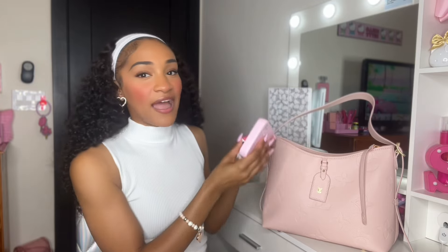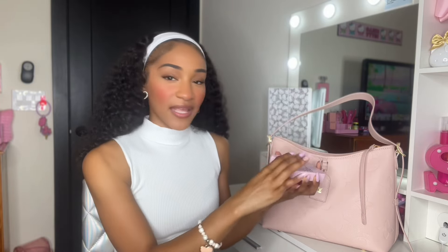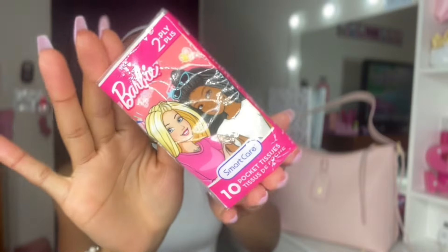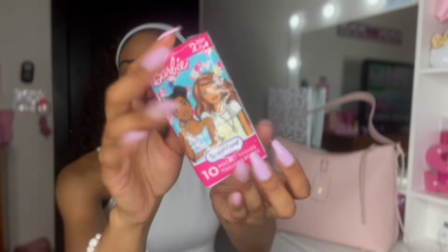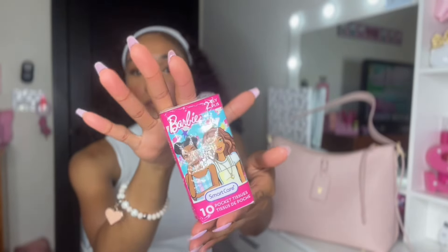I have two more items left in my purse. These are go-to items for me. The first is a Hello Kitty pocket mirror — I have a bunch of these and they are the light-up mirrors. It lights up, it's super cute, and I got it from Marshalls. Then my next product is my Barbie tissues, honey. Gotta have these. This is the style in the pack I am currently carrying — super duper cute and definitely a must-have.